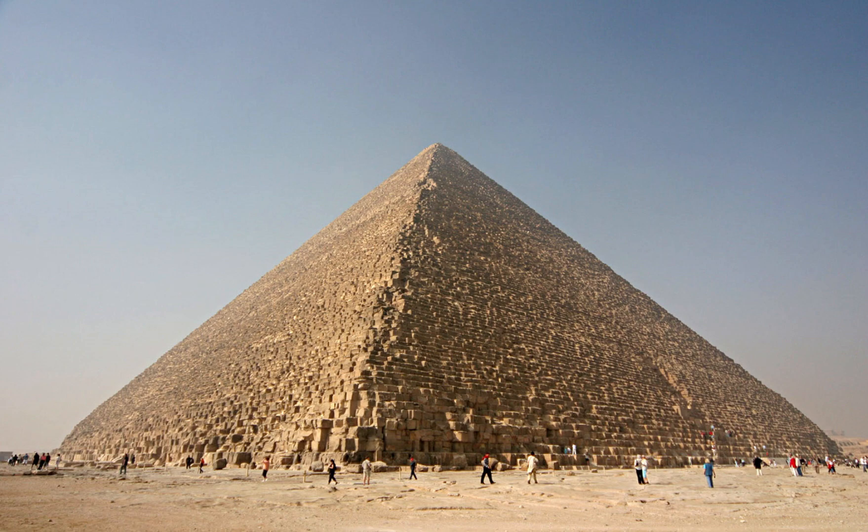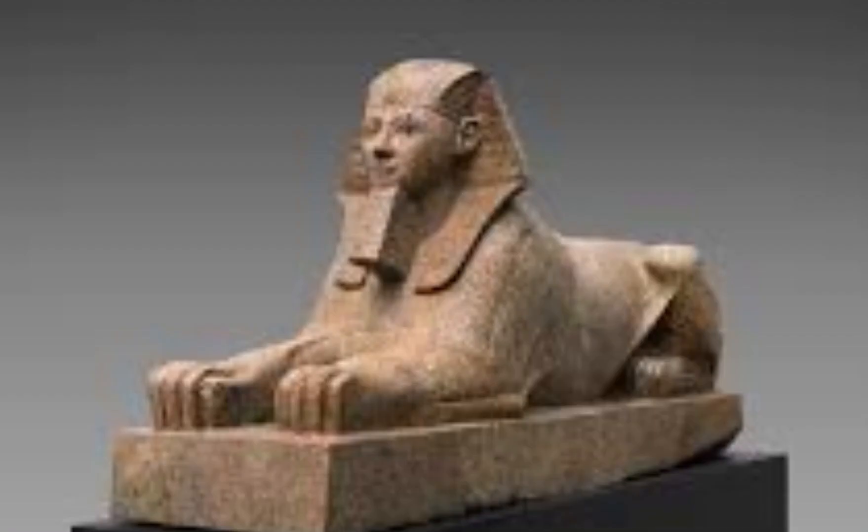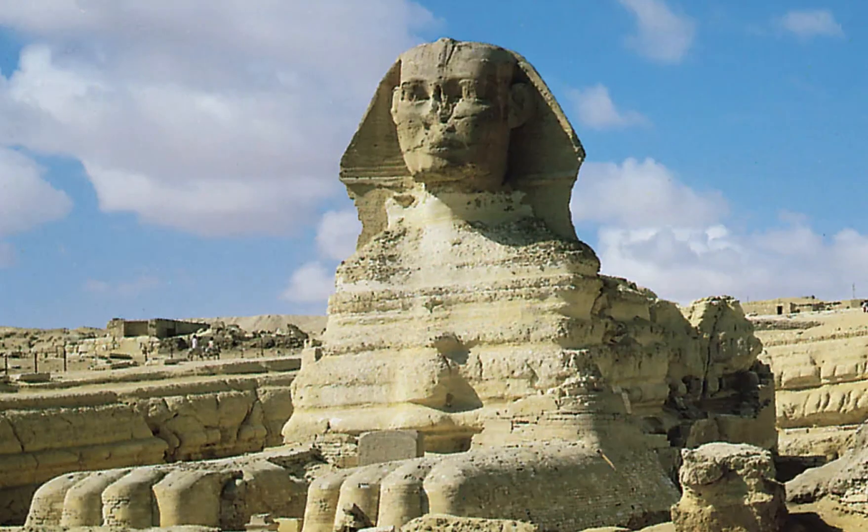The Pyramid of Giza is also famous for its association with the Sphinx, a large statue with the body of a lion and the head of a human. The Sphinx is believed to have been built during the reign of Khafre, the son of Khufu. It was the largest statue in the ancient world, measuring 240 feet long and 66 feet high. In the 18th Dynasty, the Great Sphinx would be worshipped as the image of a local form of the god Horus.